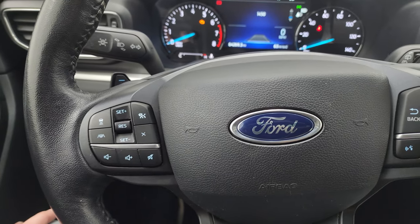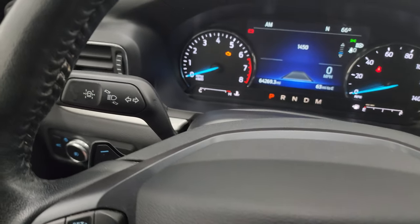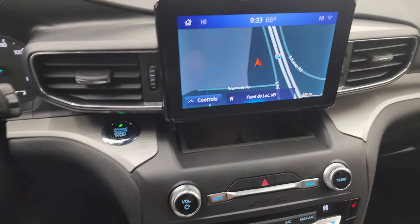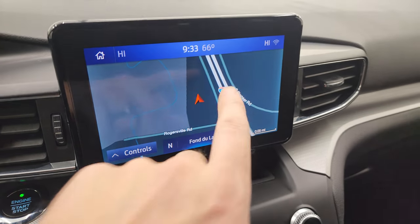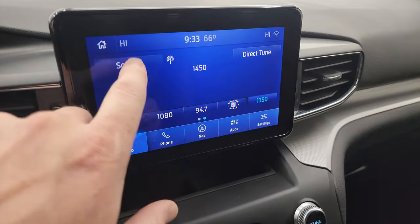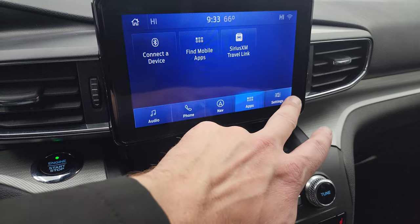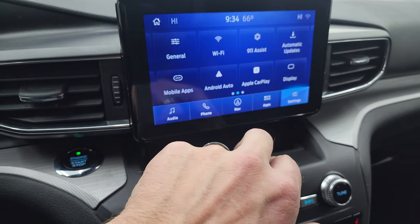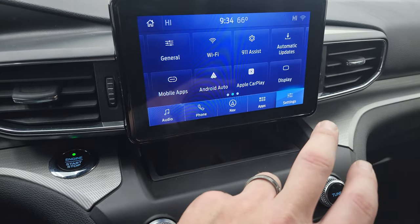There are paddle shifters on the back of the steering wheel, and lane departure warning controls as well. Push button start. This one comes with the SYNC 8-inch radio and the factory navigation system — there's Highway 41, so you can see it's working nicely. You also get AM, FM, and SiriusXM radio capabilities, as well as Bluetooth. You get all your different apps and settings, including Ford Pass Connect, Apple CarPlay, and Android Auto.